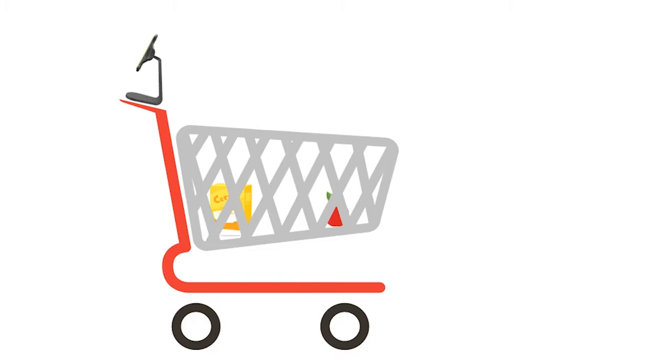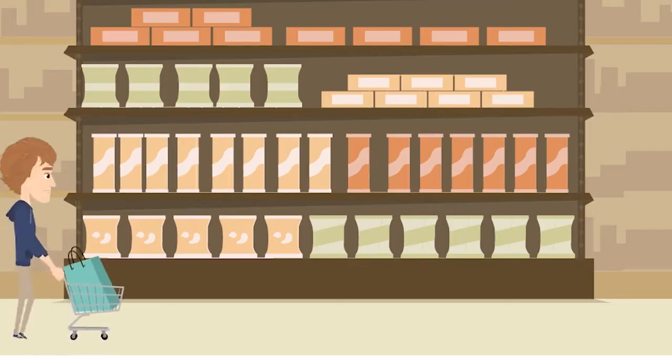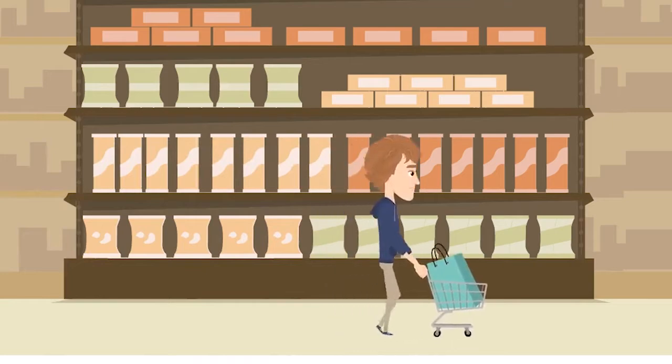How does this work? Our app uses computer vision to identify items while taking input from your phone's camera. After you have completed adding items to your cart, all you need to do is check out on your phone using an online payment gateway and you're good to go. It's that simple.